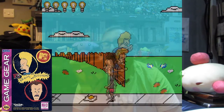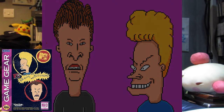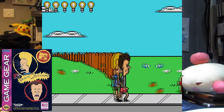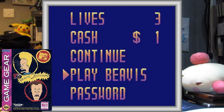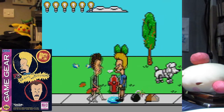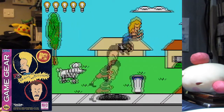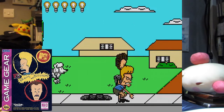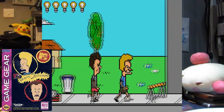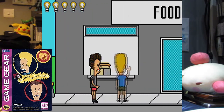Beavis and Butt-Head. A lot of people are thinking why the hell is this a game — I ask the same question, but for some reason it's enjoyable. It has the same comedy as the animated show. If you remember the game, the voice actors from Beavis and Butt-Head are actually in this game, and there are a lot of cameos based on the series. There is a lot of comedy in it — pretty much all the same stuff that was in the show.